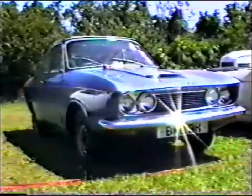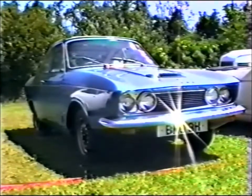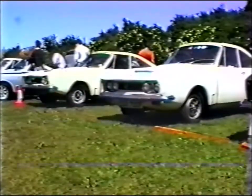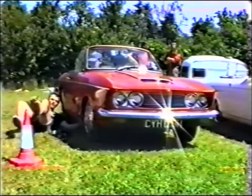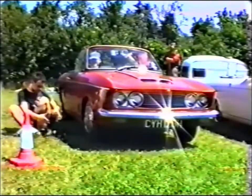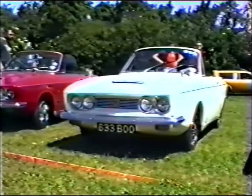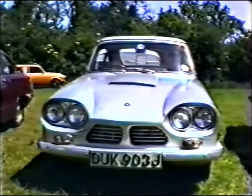August 1967 saw the introduction of the completely redesigned Bond Equipe GT 2.0-litre, first known as the Mark I. This used the GT6 2.0-litre six-cylinder engine producing 95 brake horsepower. It also had a four-speed all-synchromesh gearbox, front disc brakes, and an aerodynamic glass fibre and steel body. In addition, it sported slim-line bumpers, and a fastback coupé-style body was available at the cost of a mere £1,096.